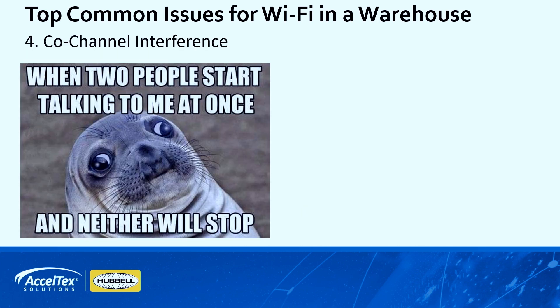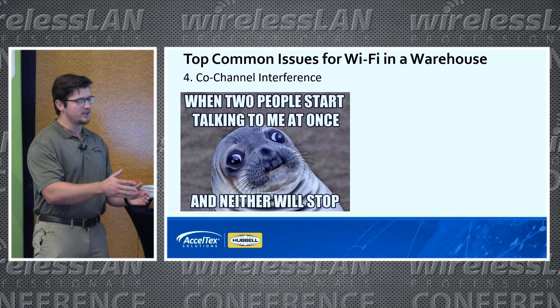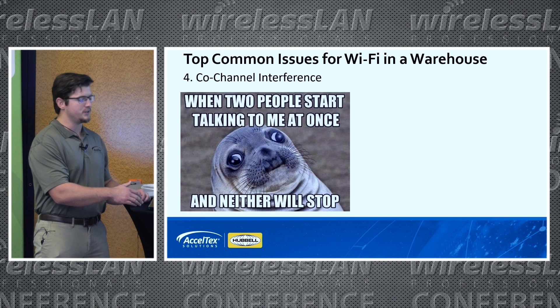Co-channel interference is another big one, especially on 2.4. You only have three channels, and most of the scanners used in these warehouses use 2.4. So you really have to worry about bleed over between the aisles so that you don't have overlap where they're talking over each other.